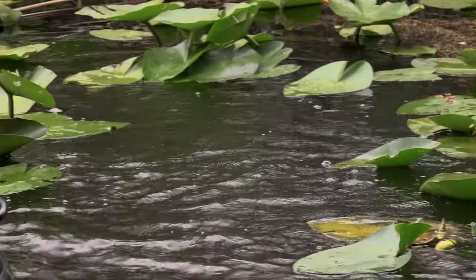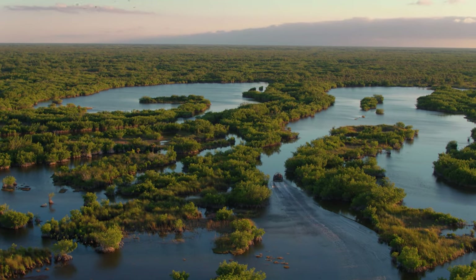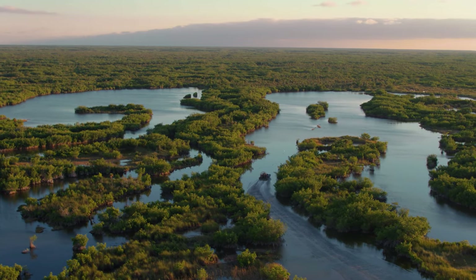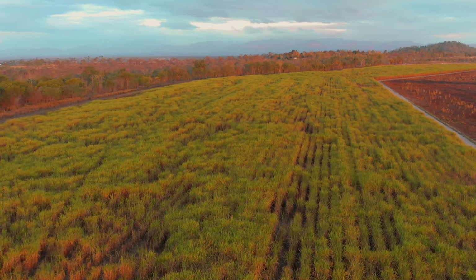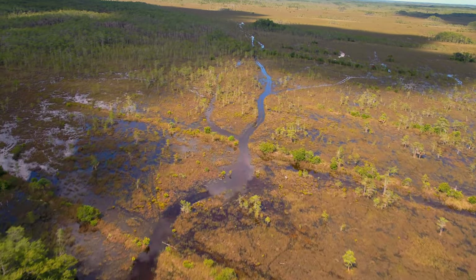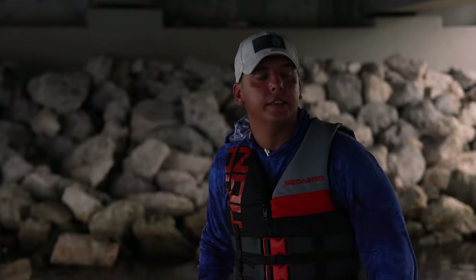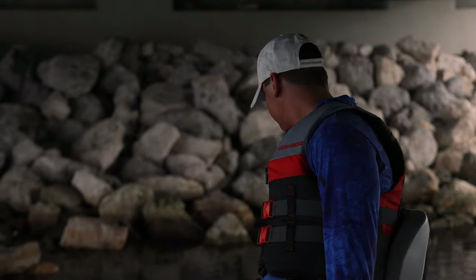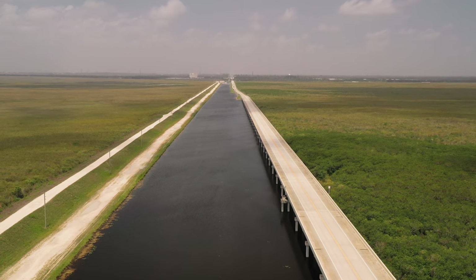Lake Okeechobee flows into the Everglades where all the natural grasses are, and what would happen is it would act as a giant filter and clean all the water as it went through. But now because they put in a bunch of sugar cane fields, that natural grass isn't there as much to filter the water like it used to, and that's why we're seeing a lot of issues with red tide and things of that nature. But there are a lot of activists in the area — our buddy Drew from Drew's Guide Service is a big proponent for getting things back to the more natural way to protect the ecosystem. The organization that does a lot of work for it is called Captains for Clean Water. Look them up — a lot of the local guides in the area got together to try and clean up the system.